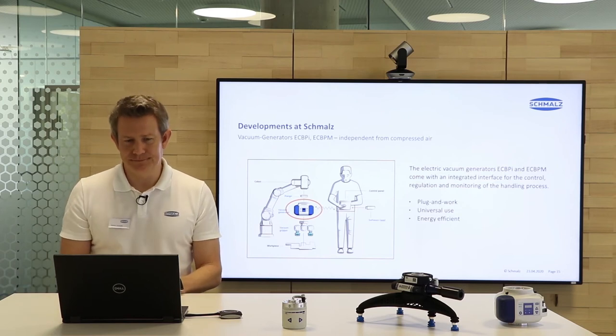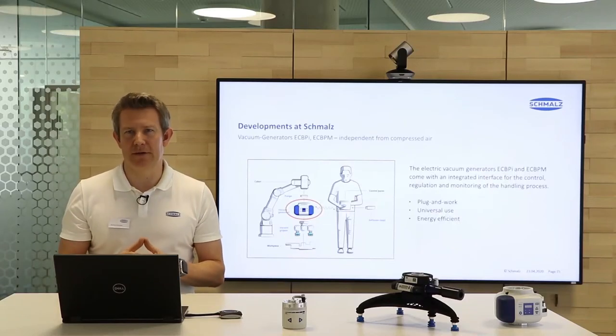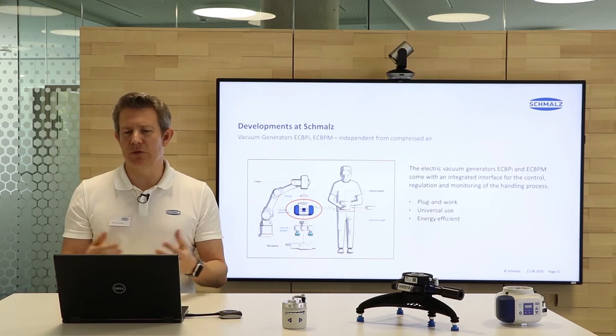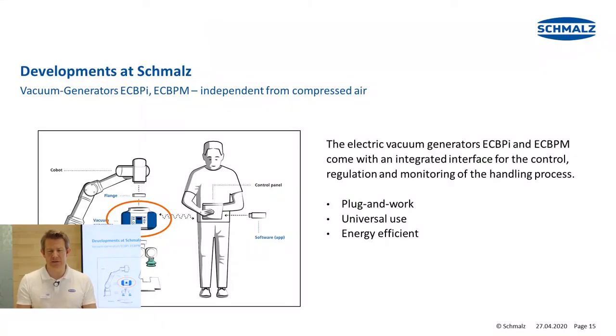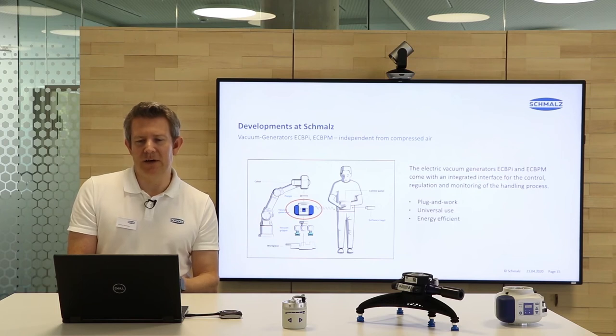Let's look at some products — vacuum generators. Vacuum generators are very important to generate the vacuum for the holding and handling process. We have two electric vacuum generators in our portfolio: the ECBPI, the electric cobot pump, and the ECBPM, the electric cobot pump mini. Significant for these products is that they are independent from compressed air — no compressors, which means lower noise level and less operating costs. These products come with integrated interfaces for control, regulation, and monitoring of the handling process. They are plug and work devices with very good energy efficiency.